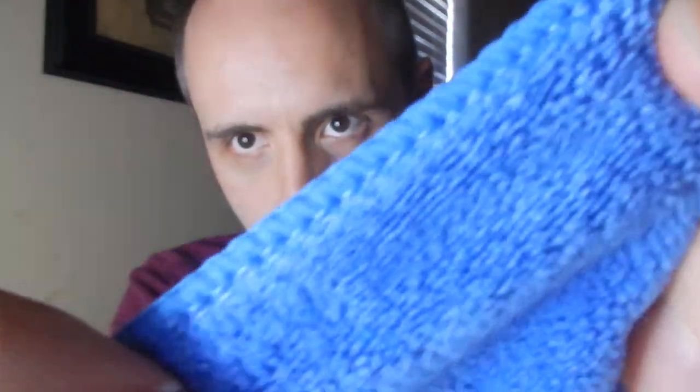We've been using them for a good solid month, maybe month and a half now, and they haven't started tearing on me or anything. The seams seem to be all intact. The sewing looks great. I'll get you guys a close-up of that so you can kind of see how it's sewn together — looks really nice.